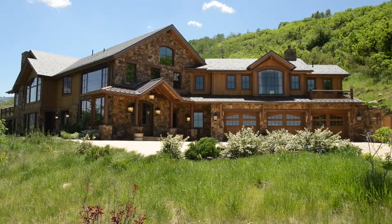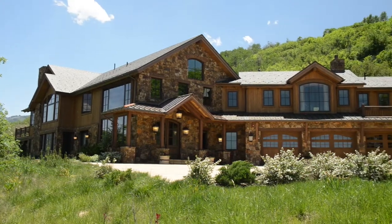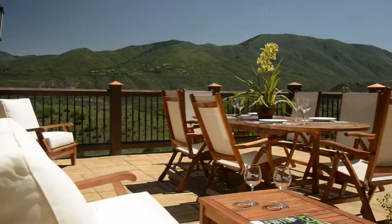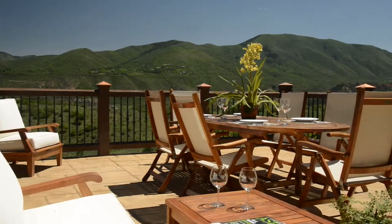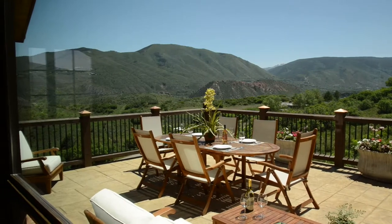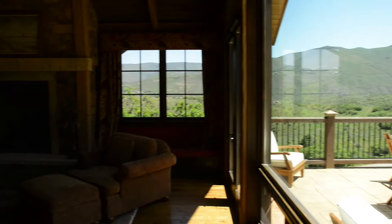An abundance of light and views, seamless flow, perfect proportions, and soothing interior palette distinguishes this new home. The timeless character of design, style, and exceptional finishes are evident throughout this spacious 5 bedroom, 5 and 2 half bath, 7,007 square foot, custom built mountain home.